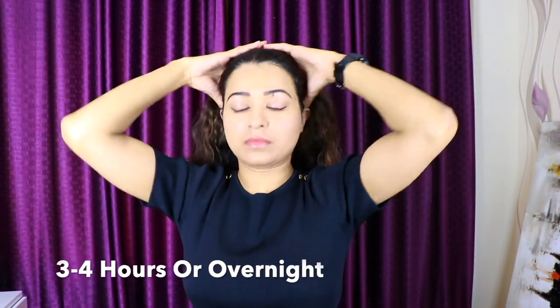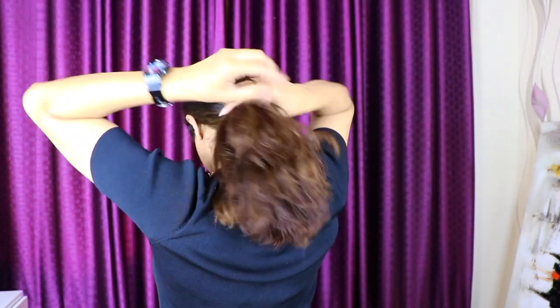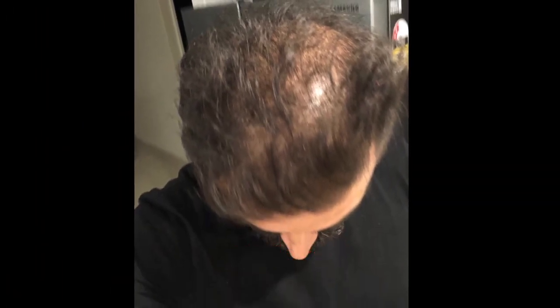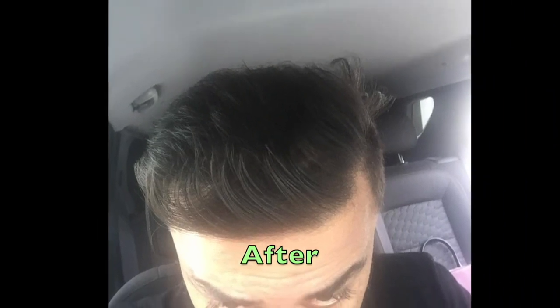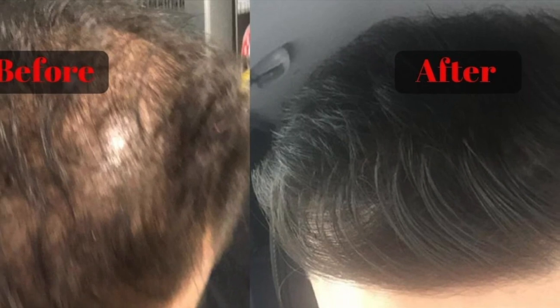Now it's time to show you the results. This treatment was used by my husband for a few months, and you'll see his before and after pictures. All you have to do is improve your diet and use this treatment, and no one can stop you from having amazing, thick, and lustrous hair. All the best!